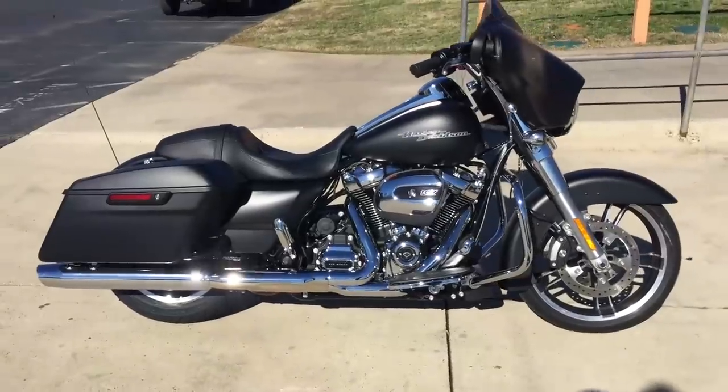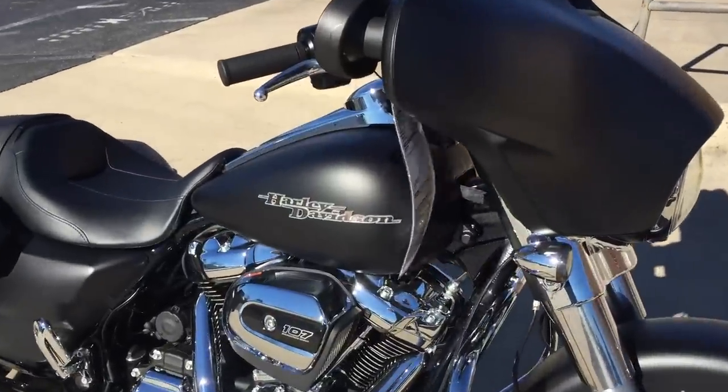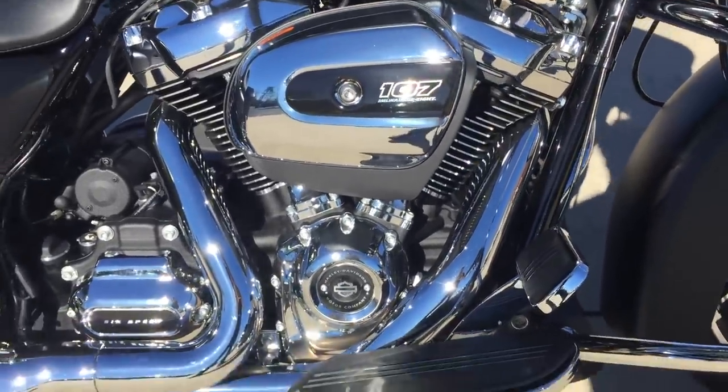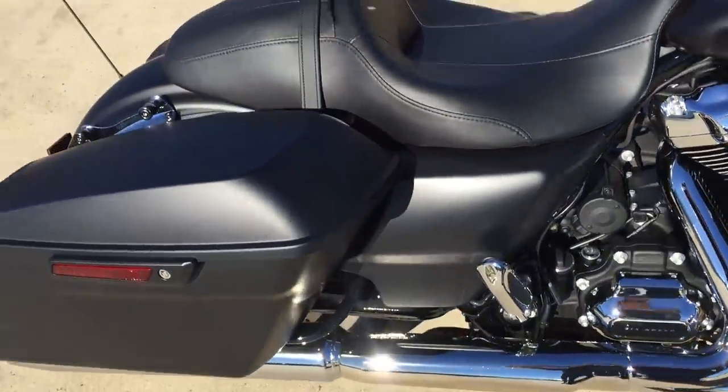I'm going to walk around and check out this brand new 2017 FLHX Street Glide right here at Cox's Harley-Davidson of Ashboro. Got the black denim paint set, the Milwaukee 8, 107 cubic inch motor, and six-speed cruise drive transmission.